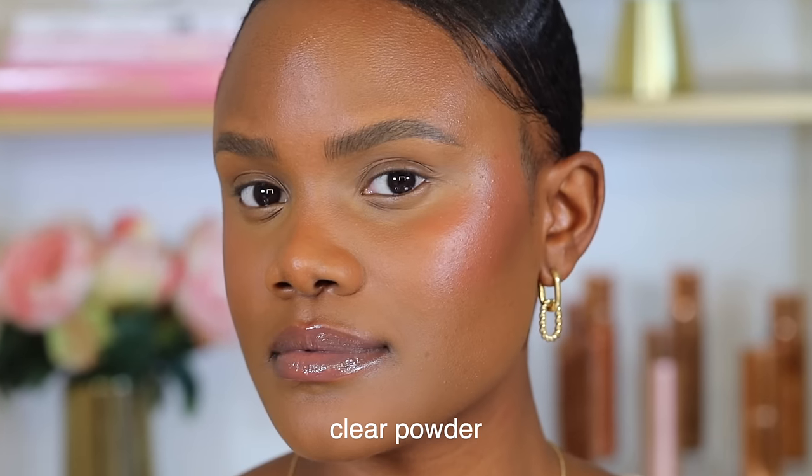Because blotting powder is clear, it won't affect or change the appearance of your makeup. When you press it onto your skin, only that clear powder appears — it helps prevent transfer without adding any visible color or coverage on top of your existing makeup.